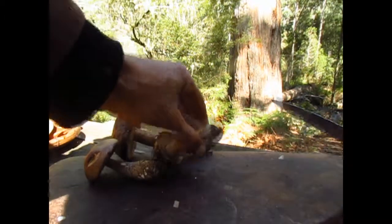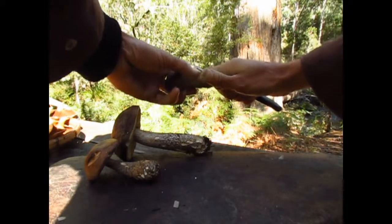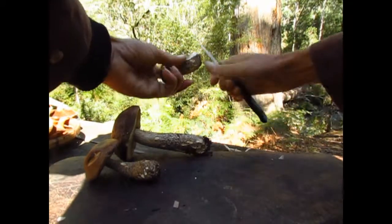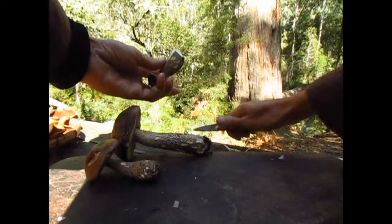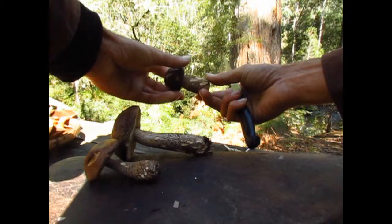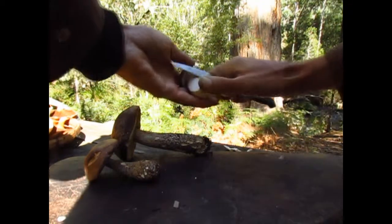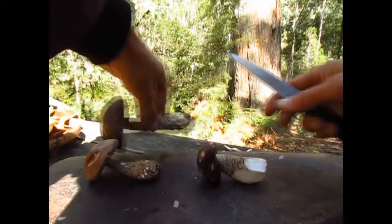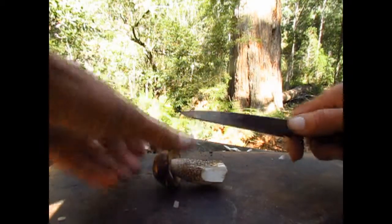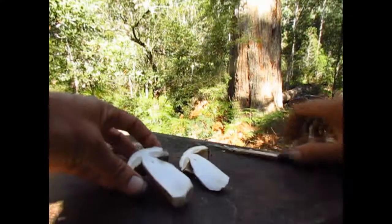These are picked quite nice and firm. I'm just going to take off the dirt and clean them up a bit. It's been nibbled a little bit there. Quite nice, solid.